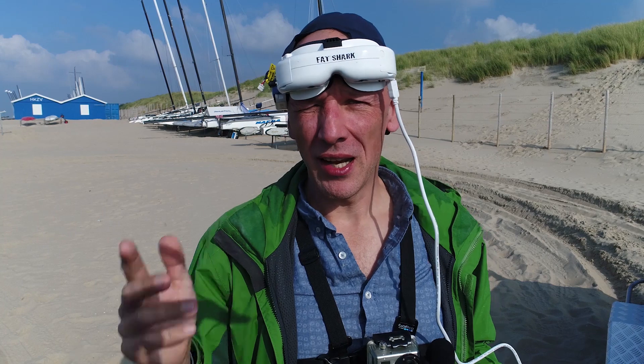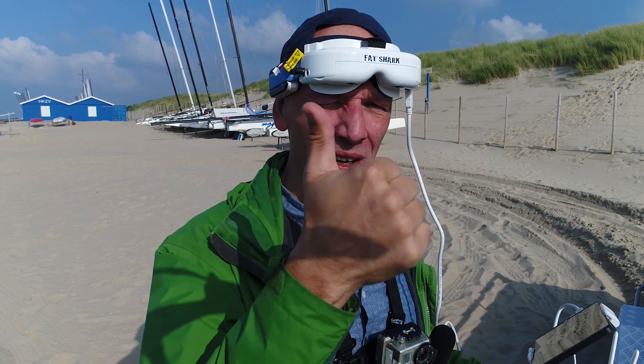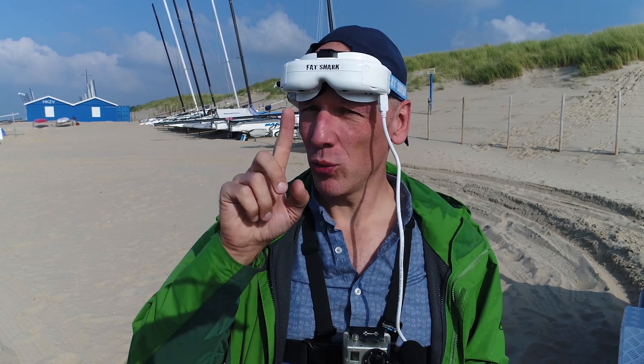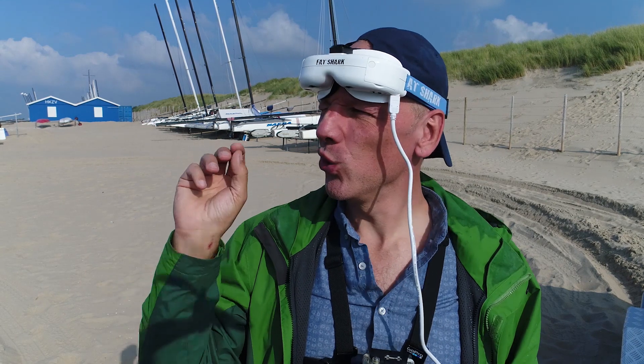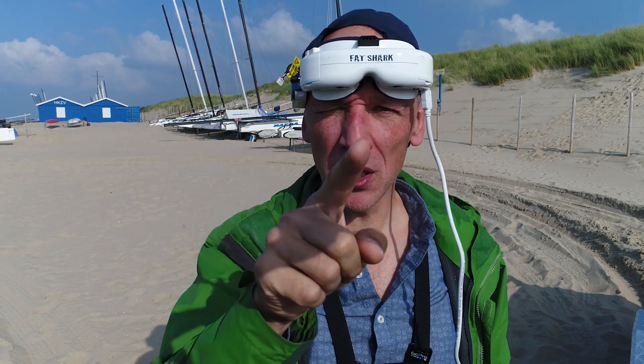Okay, that was it guys. I hope you liked this unique thing that I've been filming. If you liked the video, give it a thumbs up. Subscribe to the channel if you want to see my next adventures and unique things — animals, places, you name it. See you on the next video. Bye.